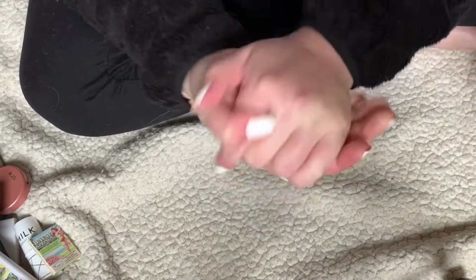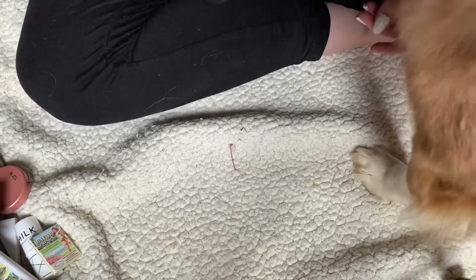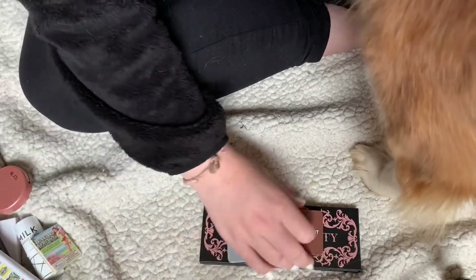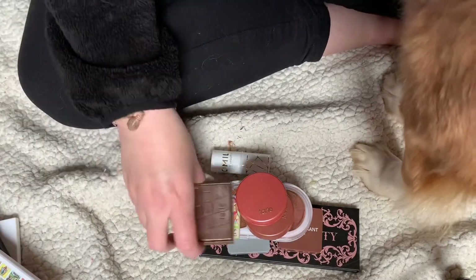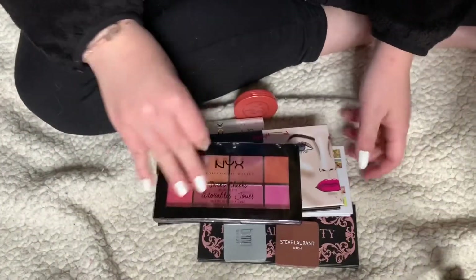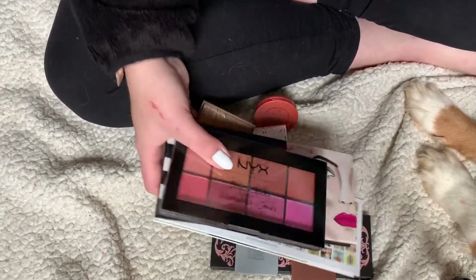I'm going to declutter one more drawer in this video, but first let me quickly show everything I'm decluttering from my blush and bronzer drawer: the Lovecraft Beauty, the Bang, Steve Laurent, Pacifica, three Tartes, a Balm, Tokyo Milk, another Tarte, the Balm of Your Hand Palette, the Koki Contour Palette, the Madison Miller Palette, and the NYX. These items will be going up on my Poshmark within the next week or so.